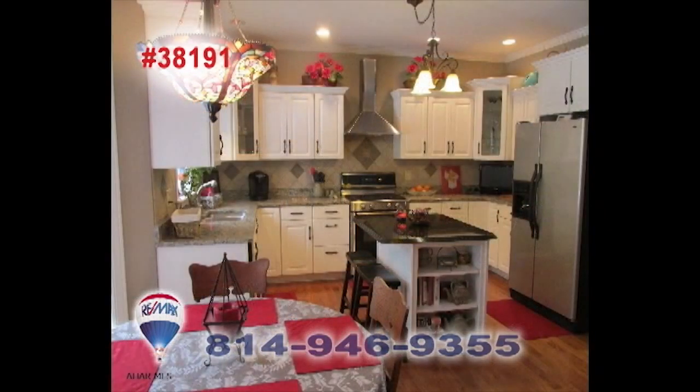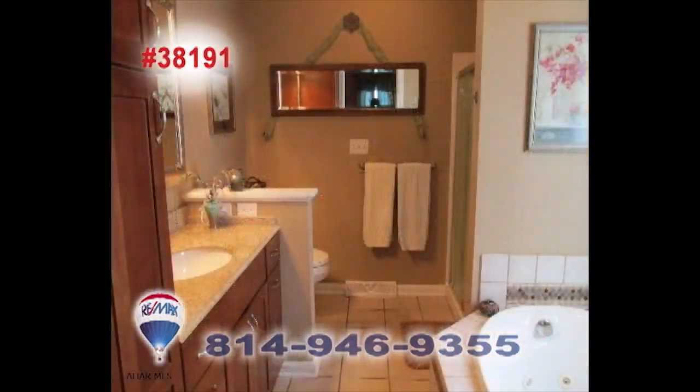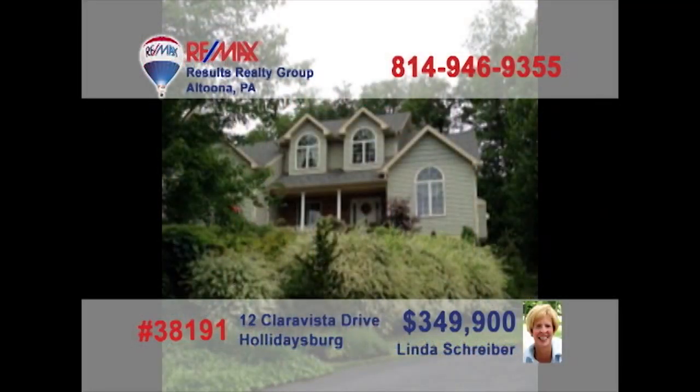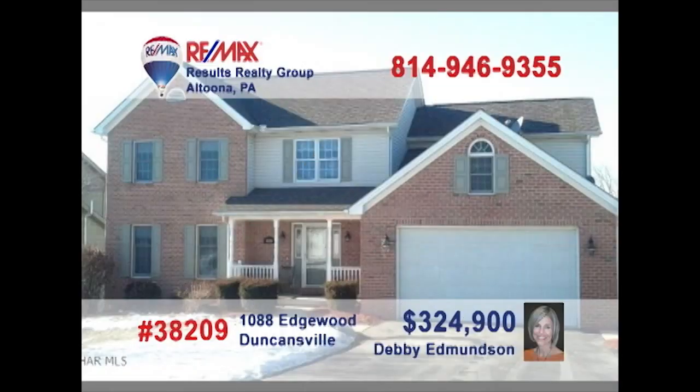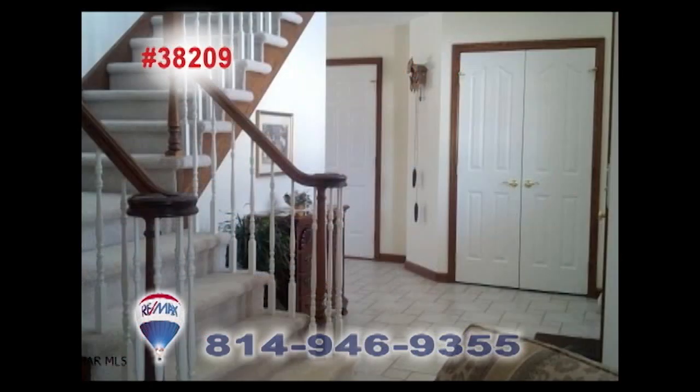Linda Schreiber, a RE-MAX Hall of Fame realtor with more than 20 years of experience, is ready to show you this two-bedroom Altoona home with tons of nice updates. The kitchen has been redone from cabinets to flooring, along with new counters and a dishwasher. New doors, new windows, upgraded electric and new lighting too. Even the chimney and the laundry room have been improved. This is the one to see. Contact Linda right away to schedule your personal tour.